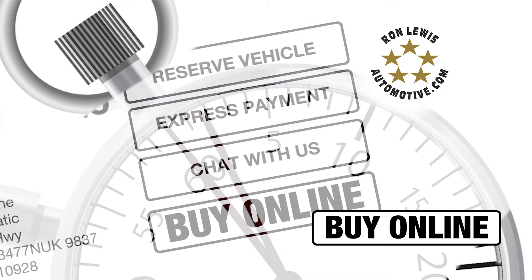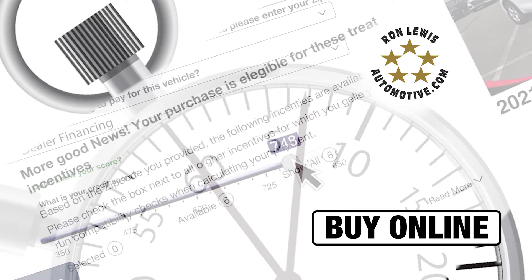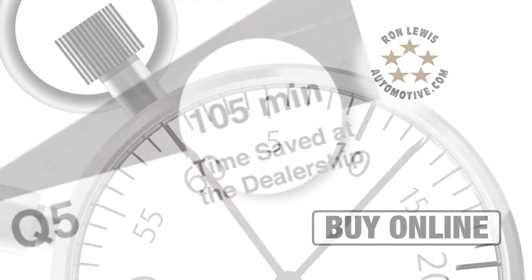With the advancement of technology, what once took hours in the dealership could now take just minutes online. See how Buy Online can save time. Get your trade-in value, compare deals, and schedule a test drive all from the comfort of your own home.